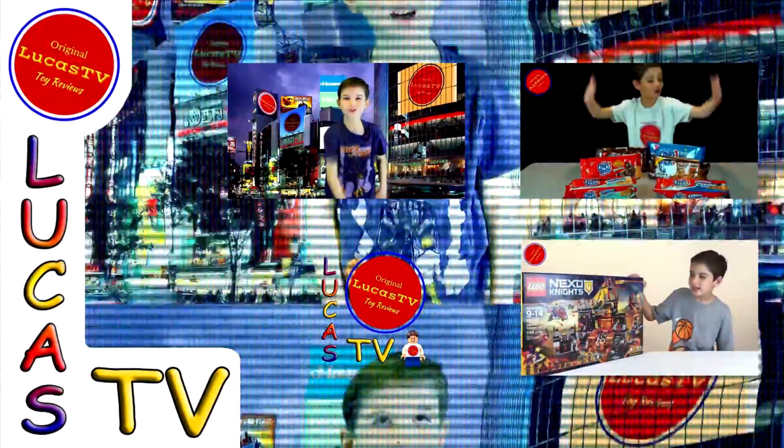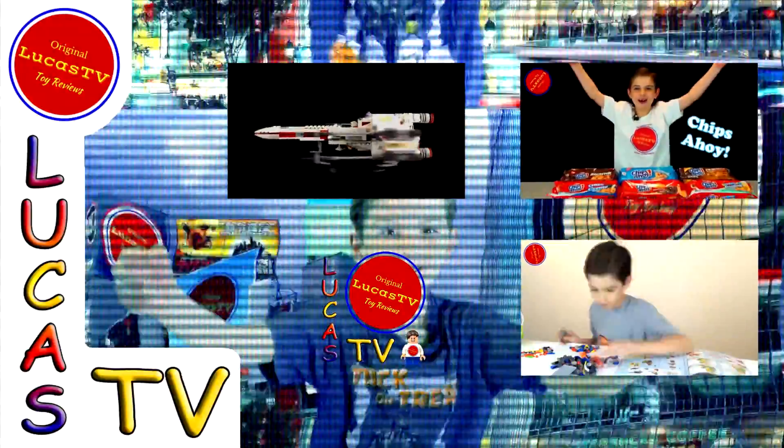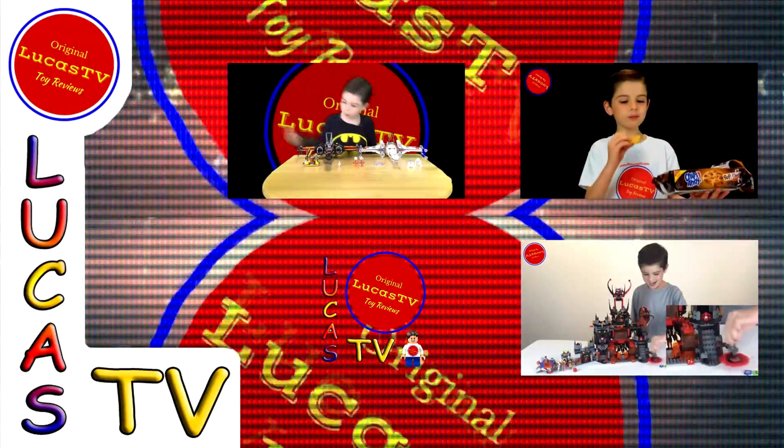Hey guys, here are some of my other videos, and I know you're going to love them. So go ahead and watch them. Bye-bye.